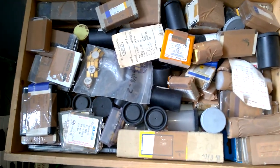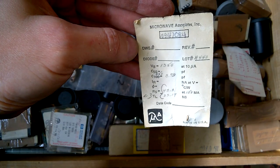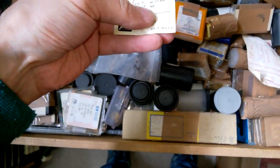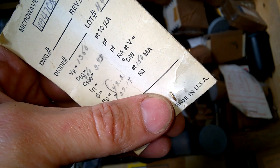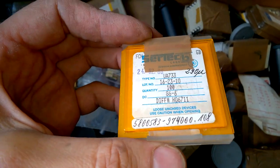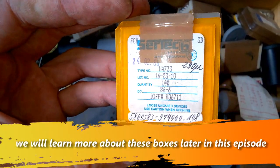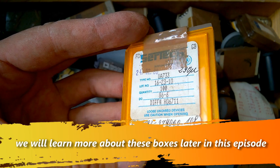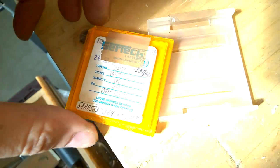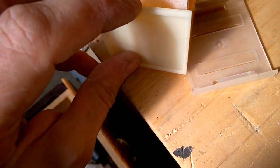Oh! Wow! Here is a microwave diode. We have… What is it? Can we access this here?